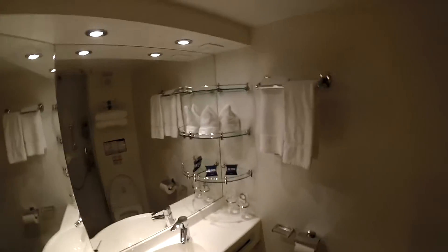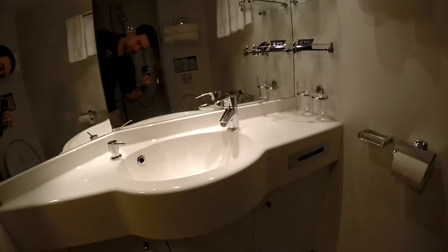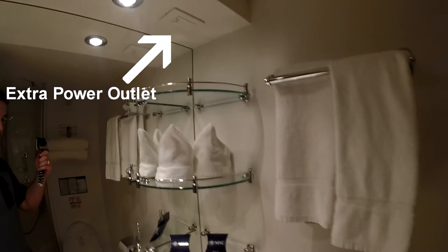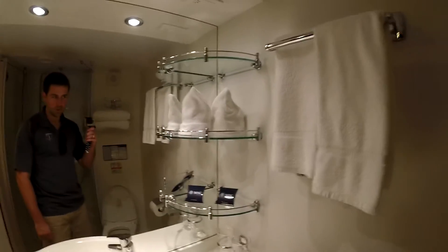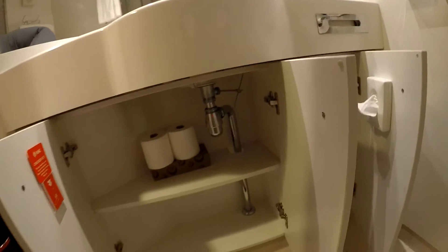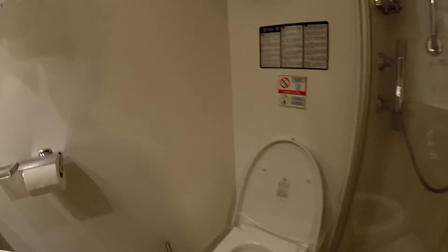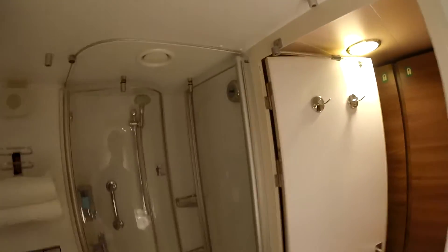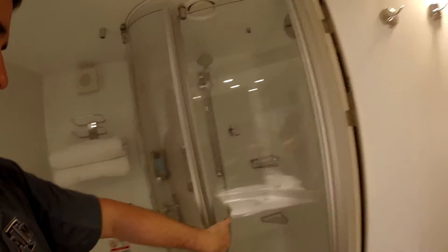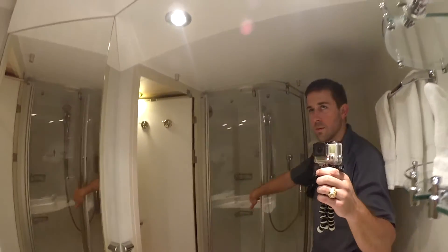The bathroom was very elegant, much nicer than on Carnival or Royal Caribbean. Although I didn't notice during the initial tour, I later found an outlet on the ceiling of the bathroom. The shower doors were a great feature that I really enjoyed over the standard shower curtain. When not in use, the shower doors could be folded in to give you more room in the bathroom.